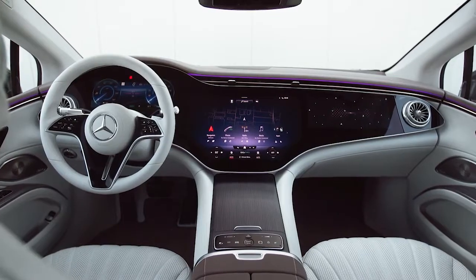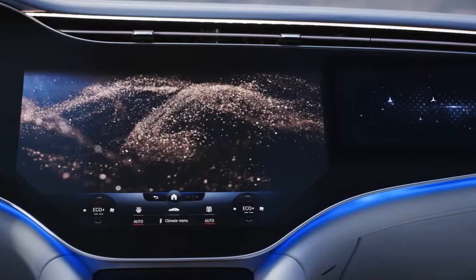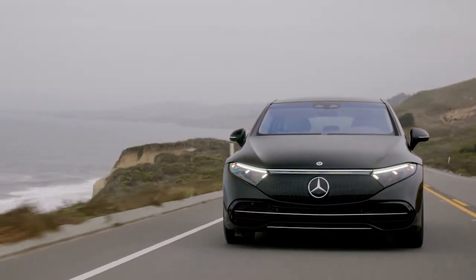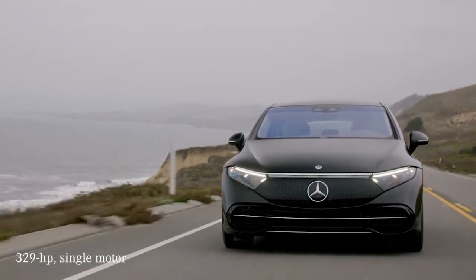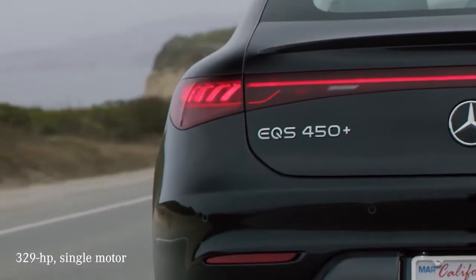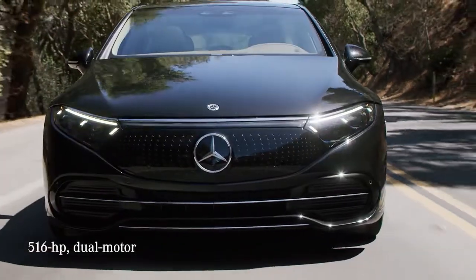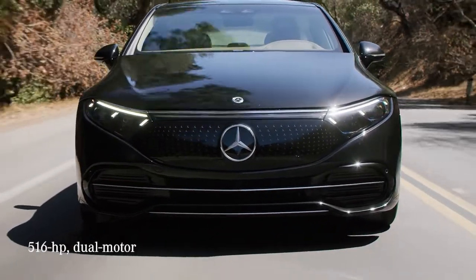Inside, the EQS coddles occupants with a futuristic screen-filled interior. The EQS is motivated by a 107.8-kilowatt-hour battery and 329-horsepower electric motor powering the rear wheels. A dual-motor all-wheel-drive model increases power output to 516 horsepower.